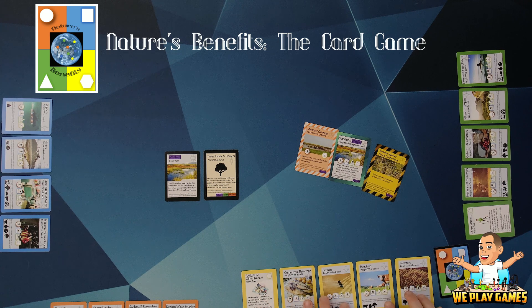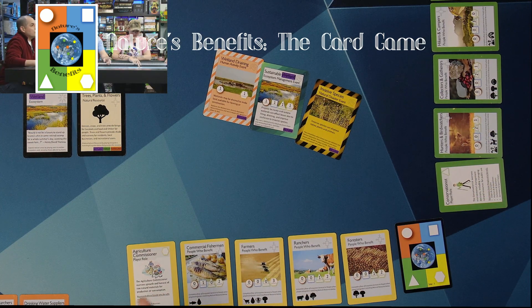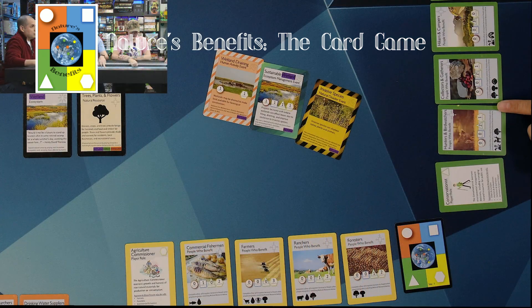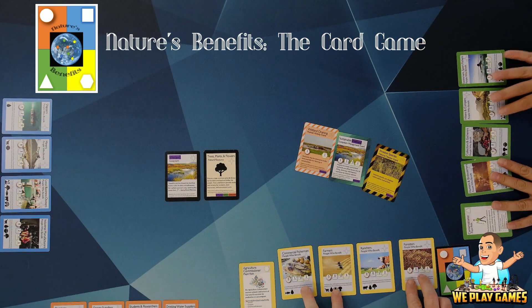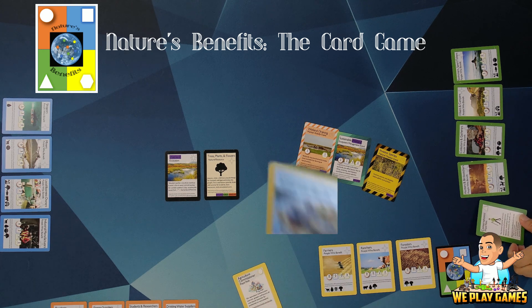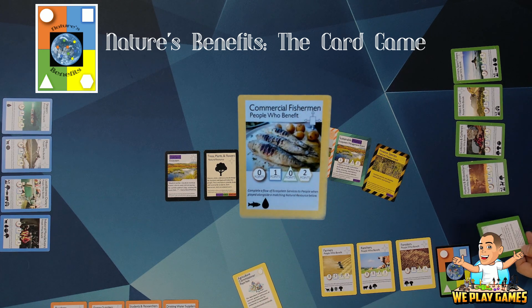In front of each player is their role. There are four roles: industry leader, city mayor, agricultural commissioner, and conservationist. Each one of those roles has four beneficiaries that they're basically taking care of — the people in the community that are their responsibility to get natural resources for. That's how you score points. On every one of these beneficiary cards, like the commercial fisherman, you can see there are four shapes and colors corresponding to the different players — green, yellow, orange, and blue. The numbers are the points you score when you play that card.